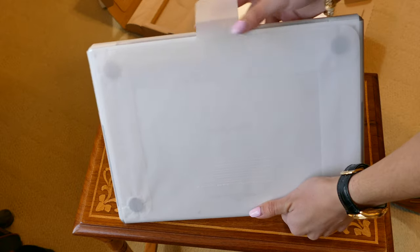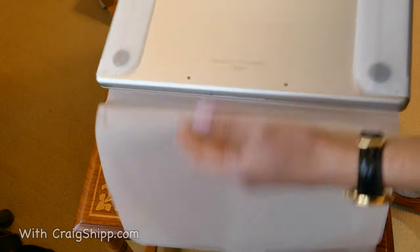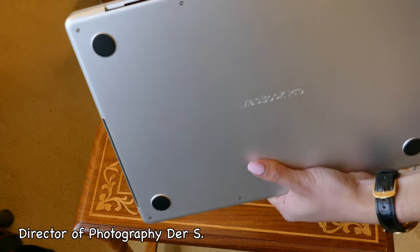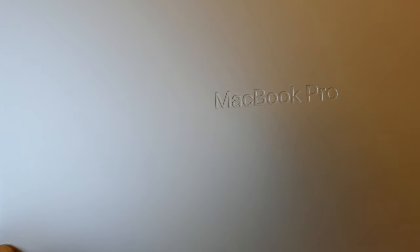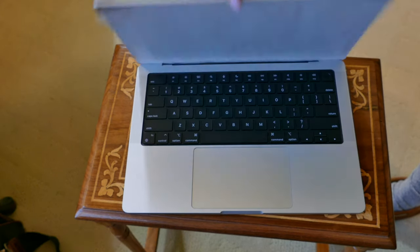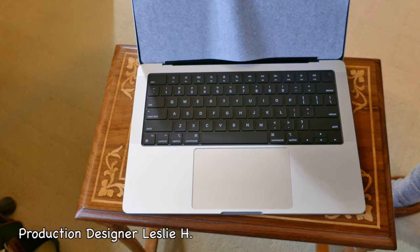I hooked up two new Samsung 32-inch monitors to it, and what's nice is with this new setup, I will not have to have an external GPU, an eGPU, because it's got plenty of horsepower. And it turns out it is significantly faster than the other computer.